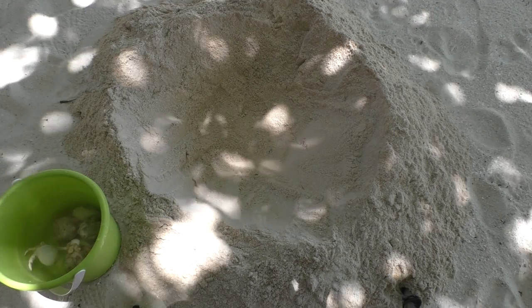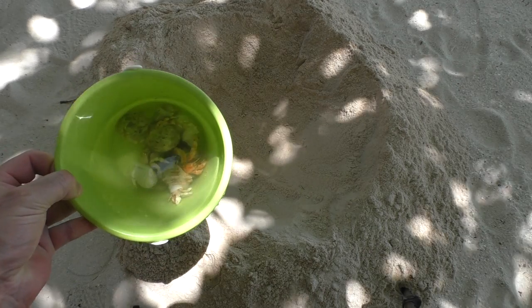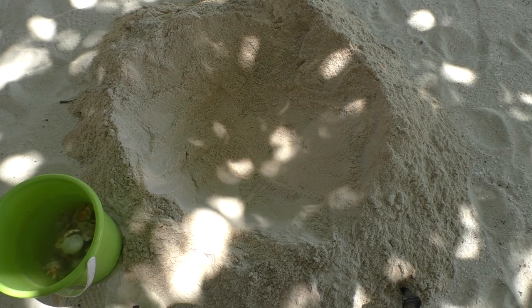We're here in the Maldives, August 2016, filming for Animated Science, and we're looking at hermit crabs today. I've been out and in this bucket we've got a few mollusks as well, but there are mainly hermit crabs. They're just on the edge of the water, hiding in the tree roots during the day, and they feed on detritus.